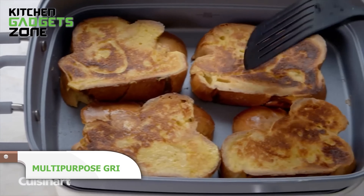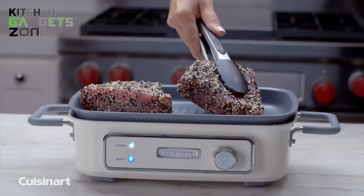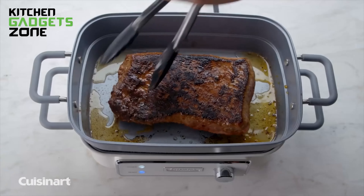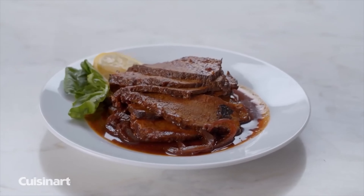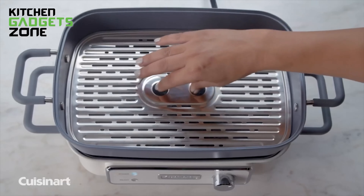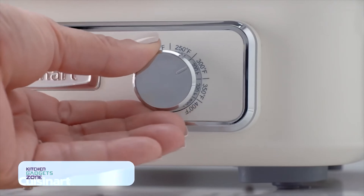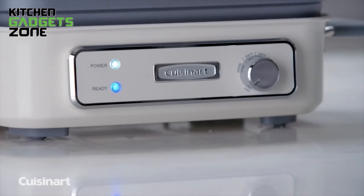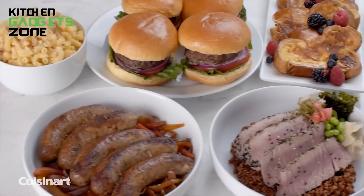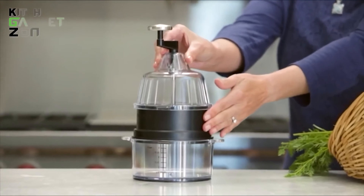Simplify your kitchen appliances with the versatile Cuisinart Stack 5 multi-purpose grill. This compact, all-in-one countertop unit can replace up to six different cooking appliances, allowing you to grill, steam, slow cook, bake, brown, sauté, and griddle — all in one convenient device. The removable non-stick grill plate is perfect for searing meats and veggies, while the five-quart deep pan can be used for slow cooking, baking, browning, sautéing, and griddling. Swap in the stainless steel rack for easy steaming. Temperature presets and a dial control make it easy to adjust heat, and with removable, dishwasher-safe components and durable construction, this multi-purpose grill handles all your culinary needs with efficiency and ease.